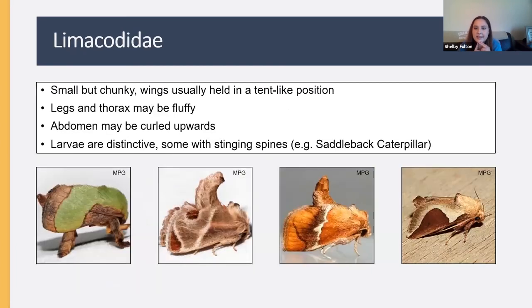Another great family is Limacodidae, also called the slug moths. These are little and chunky, typically holding their wings in a tent-like position over the abdomen. The legs and thorax can be really fluffy, and they sometimes curl the abdomen upward. The larvae are really distinctive and often have stinging spines — if you've ever been stung by a Saddleback Caterpillar, it grows up to be one of these.